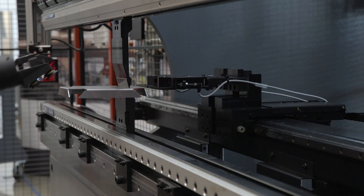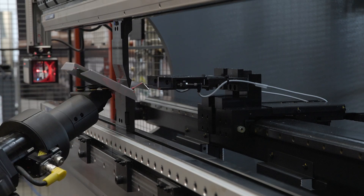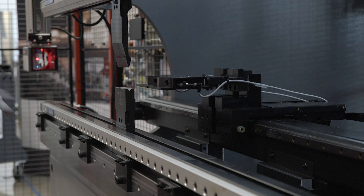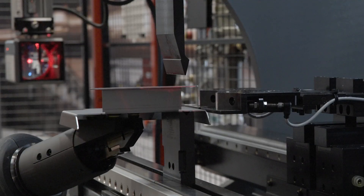Our BB Series press-brakes boast a 1-micron repeatable RAM and 4-micron repeatable back gauge, delivering unmatched bending consistency. And with robotics, press-brake accuracy is paramount.